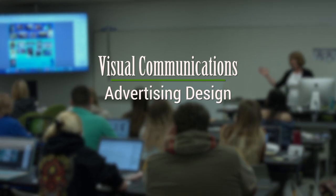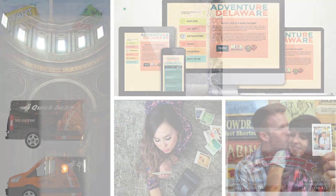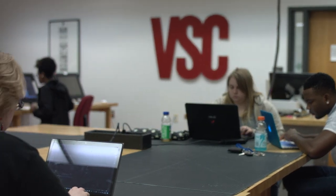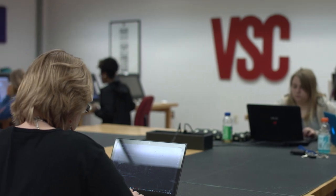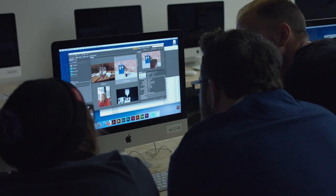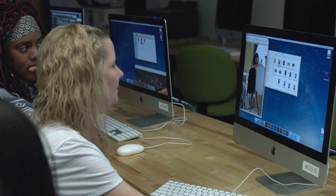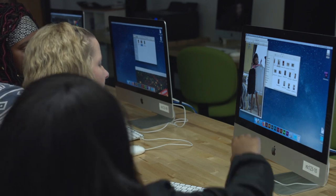The visual communication program has three different majors: advertising design, multimedia, and photo imaging. Everything that you touch within the world today has been designed by someone. The main big umbrella of what we do is graphic design — we're giving you the foundational building blocks to gradually get better and better, and do that for businesses that help tell their visual story, whether in a freelance environment or for a company directly.